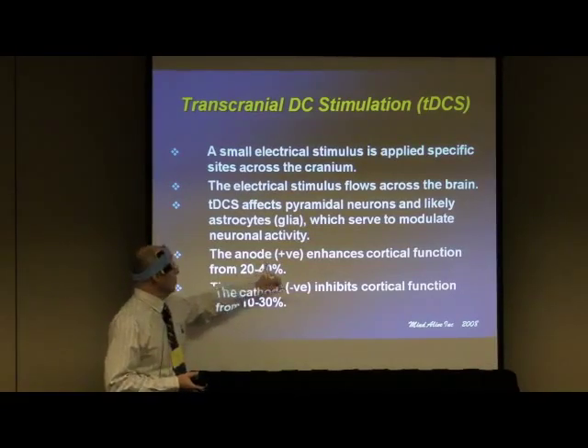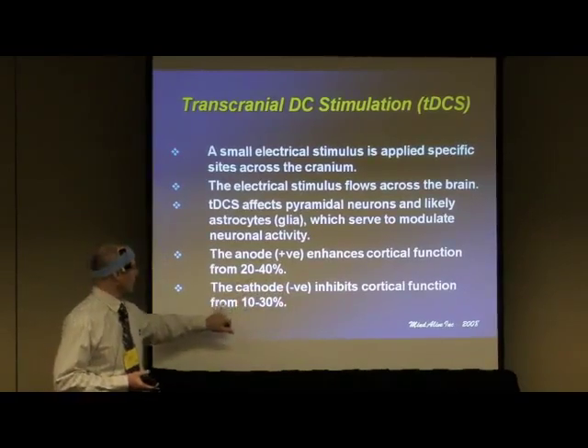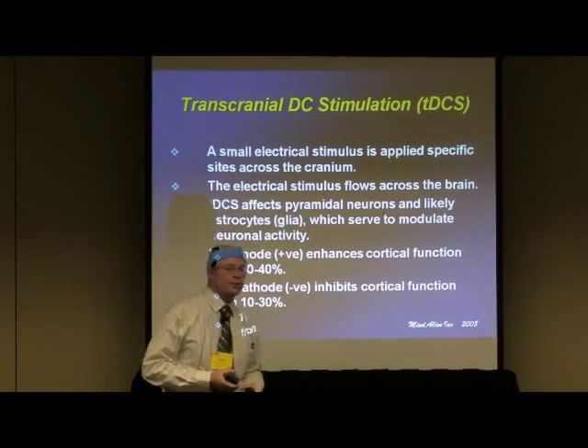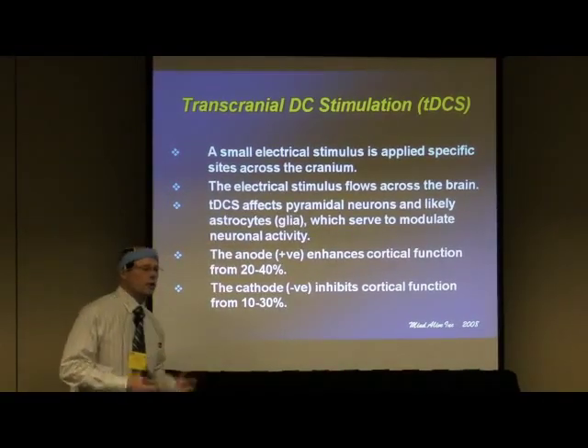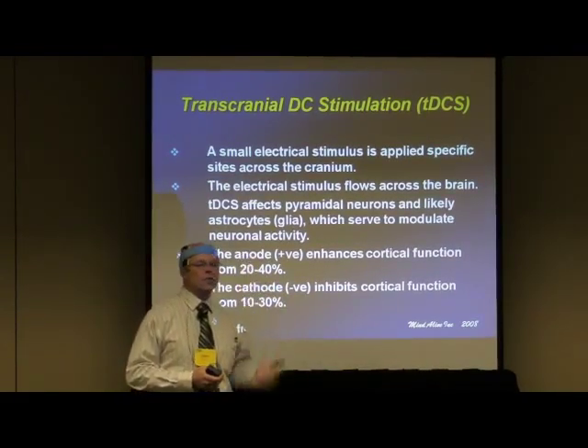The anode, which is your positive, has been shown to increase cortical function from 20 to 40 percent. The cathode inhibits from about 10 to 30 percent. The effect lasts for a few days, but it can build — especially if you do a cognitive function relating to the area of the brain you just stimulated.